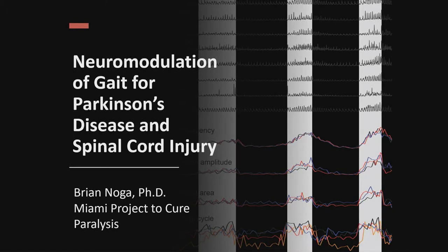Good morning. I hope I can keep you entertained enough to stay. I'm going to talk today about the neuromodulation of gait for Parkinson's disease and spinal cord injury.